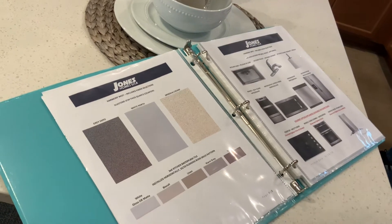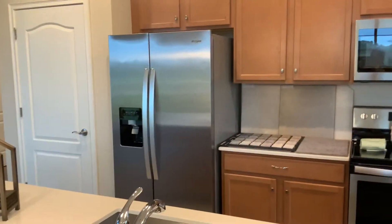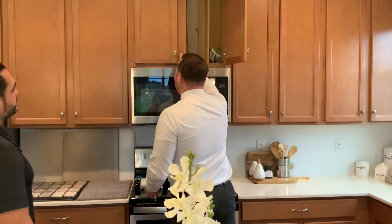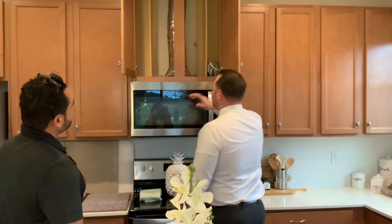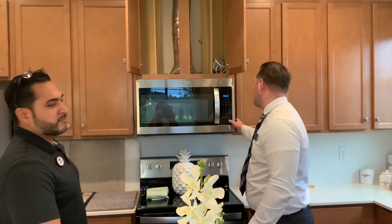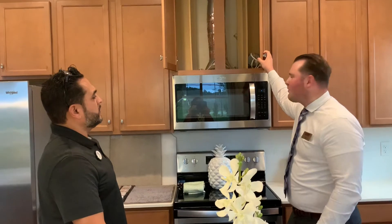All of your appliances are included — they're all Whirlpool: your refrigerator, dishwasher, stove, and microwave. One thing I love that we do — we offer a gourmet kitchen option depending on the home. But whether you go with the gourmet kitchen or the included appliances, we always vent to the outside. So when you're cooking and entertaining, it's functional — it goes right outside. Not all homes have that; it's usually an upgrade.